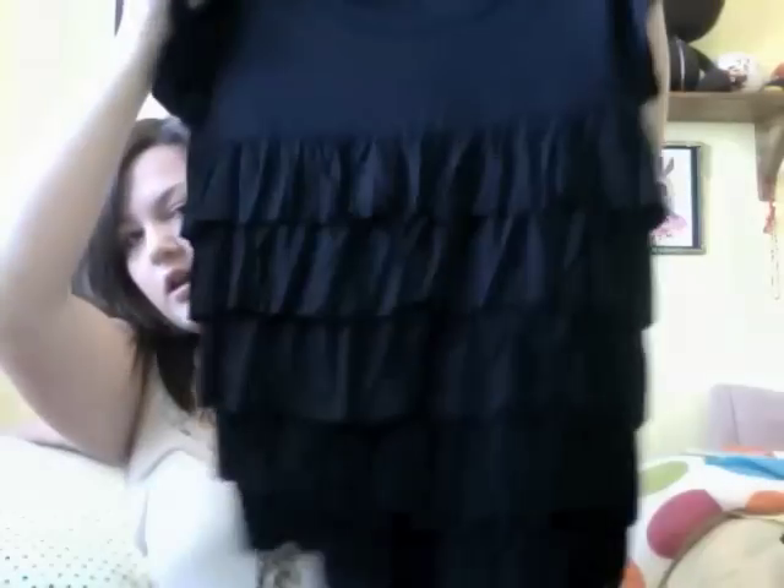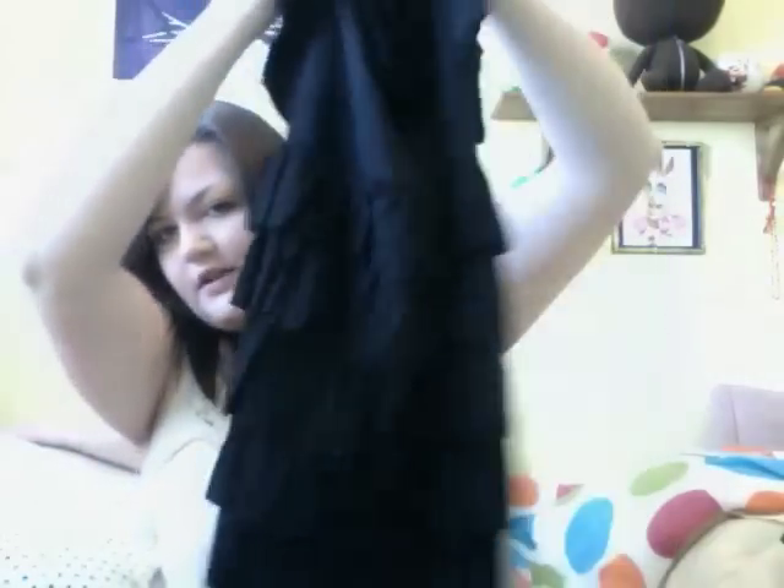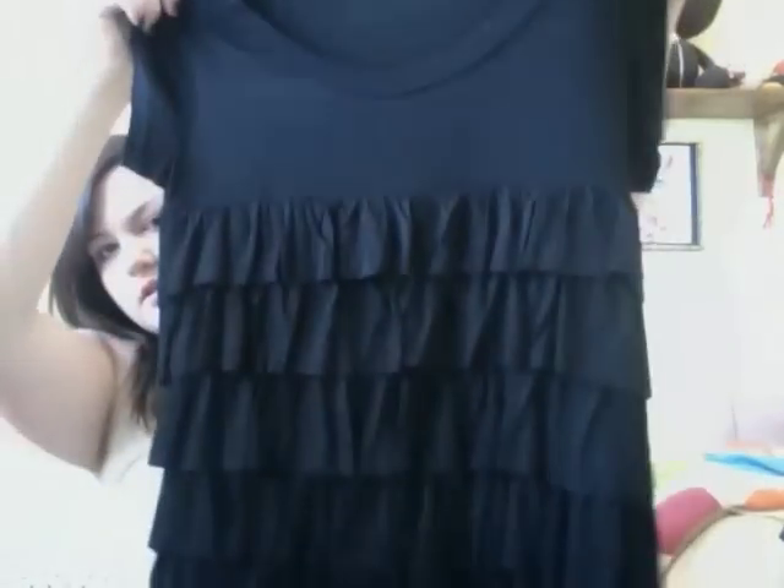From there I also got this t-shirt. It's just black and it has layers of ruffles right here at the front, and it's just plain on the back. It's really stretchy — I haven't worn it yet but it looks really comfortable. I would probably just wear it with jeans or something.